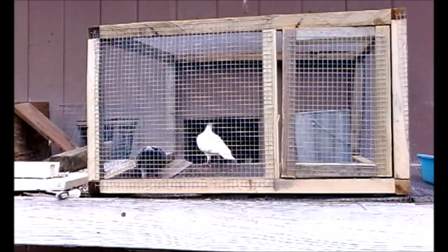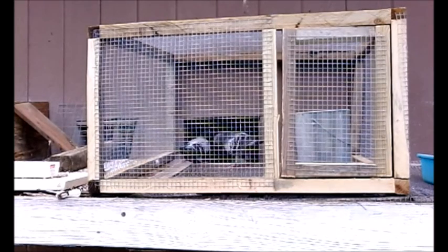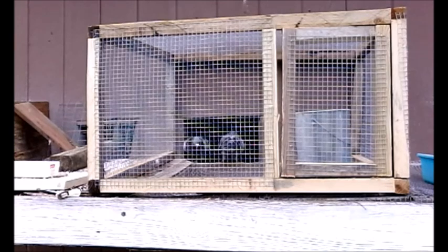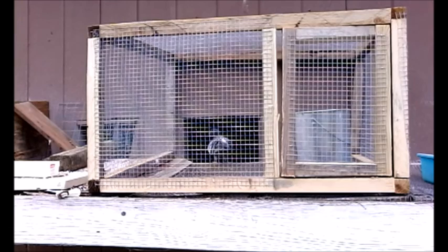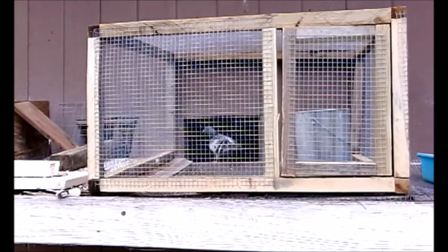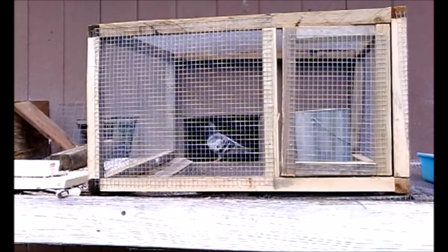One thing you never want to do is race your bird when it looks under the weather. The liver cannot supply the sugar to the pigeon, and consequently the pigeon could get lost because it just doesn't have that quick energy it needs. It's a good reason to keep a pigeon home.